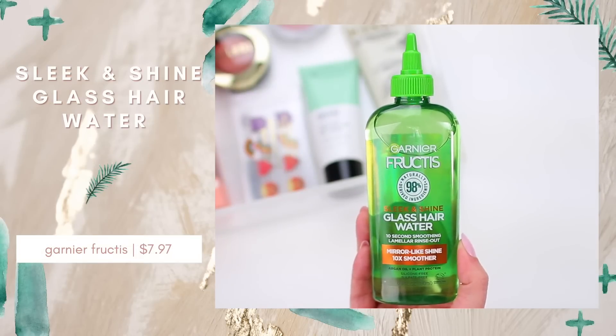This actually came as a set so you get both products and I honestly couldn't believe the price point — I think these were under six dollars. I think this is a newer release from Garnier Fructis — it's the Sleek and Shine Glass Hair Water. It's a 10-second smoothing rinse-out treatment that's supposed to give you a mirror-like shine and leave your hair 10 times smoother. What I like is that on the back they have it mapped out — you can see how much product to use per dose. For fine hair use one to two doses and for thicker hair two to three doses. After you shampoo, squeeze out excess water, apply the product, massage in for 10 seconds, then rinse out. I can't wait to try it.